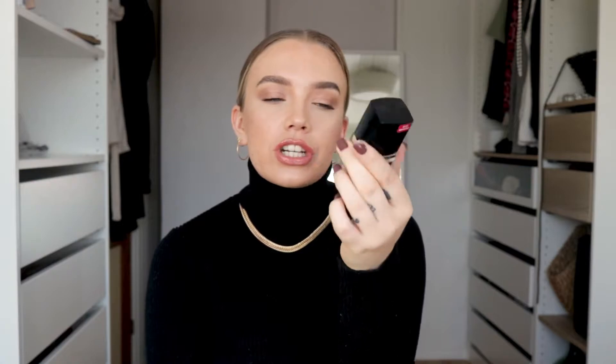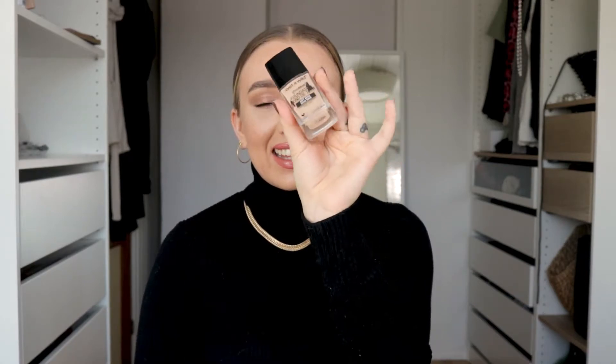The next product is also a foundation, and this is from Wet n' Wild. This is the Photofocus Foundation. I have this in the shade Soft Beige. And this is one of the best high-coverage foundations that I have ever tried. It covers everything and it looks amazing on the skin. I seriously can't believe that this one retails for $6.50 on Ulta. Isn't that crazy? That's nothing. And this one is so nice. This one is the regular version.